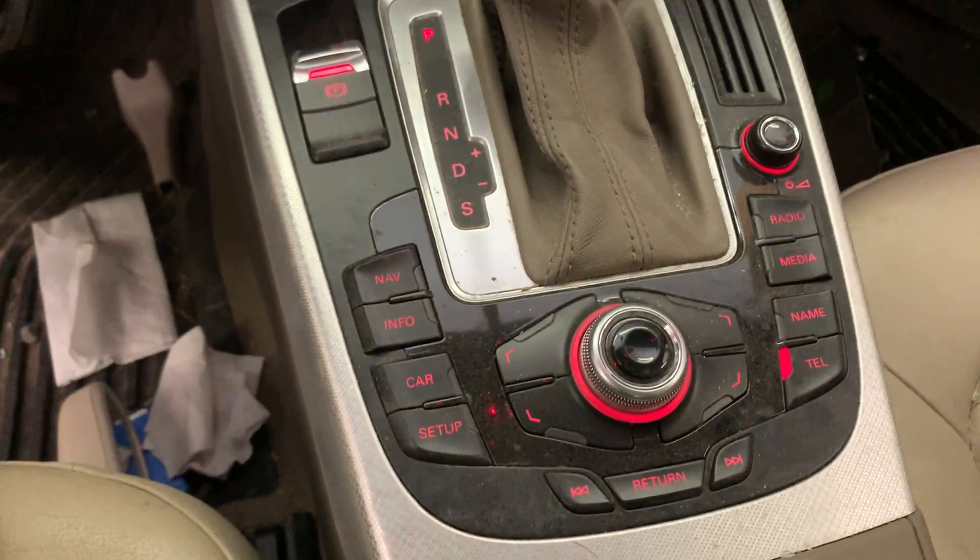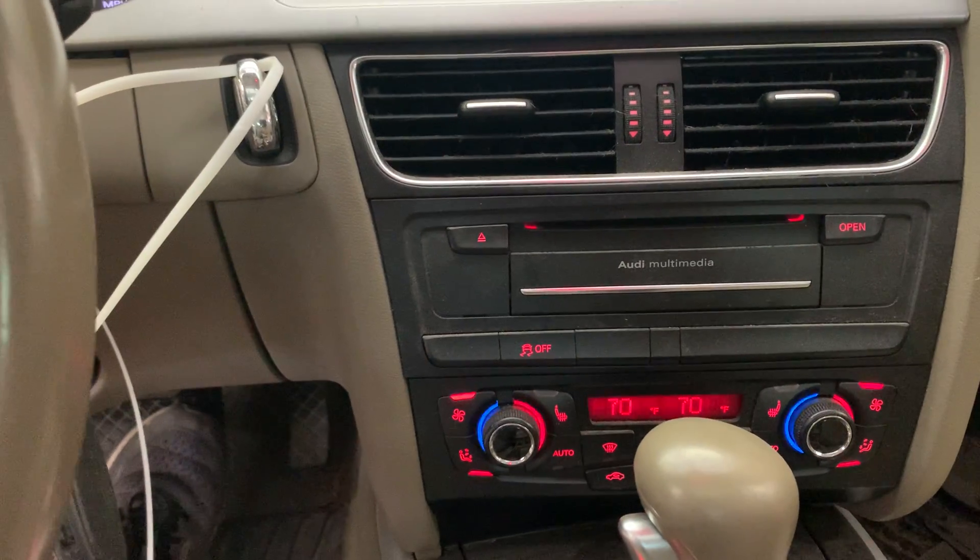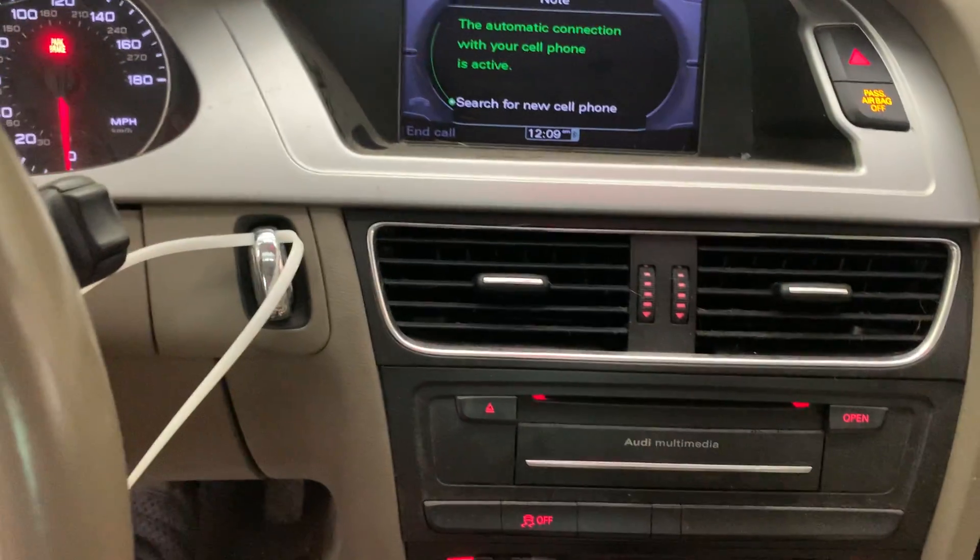Tan leather interior. It's got navigation, AM, FM, CD. It's got satellite radio.